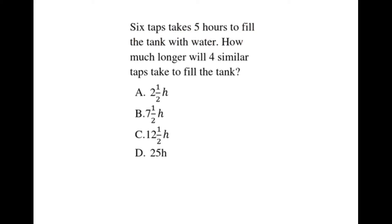How much longer will 4 similar taps take to fill the tank? How much longer will 4 similar taps take to fill the tank?